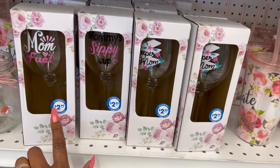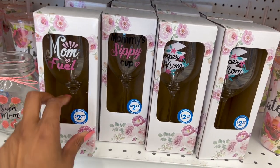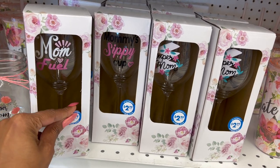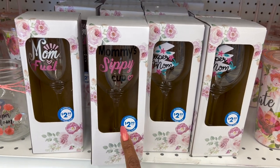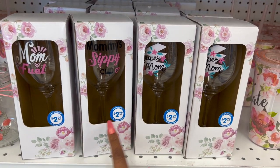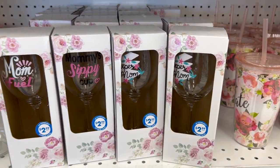These are also new — $2.99. This one is a wine glass that says 'Mom Fuel.' The thing I like about it is the tag can easily come off, so give her a nice bottle of wine with one of these. There's also a 'Good to Go Mom's Sippy Cup' — cute, $2.99 — and a 'Super Mom' version as well for $2.99.